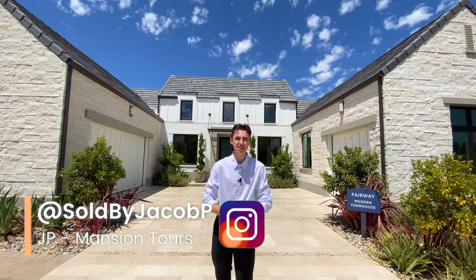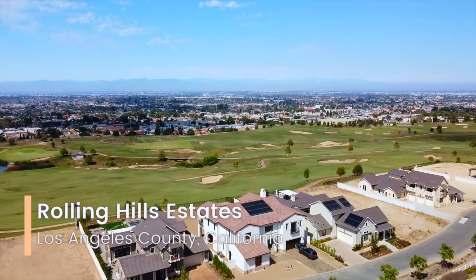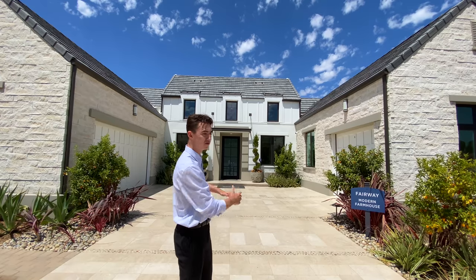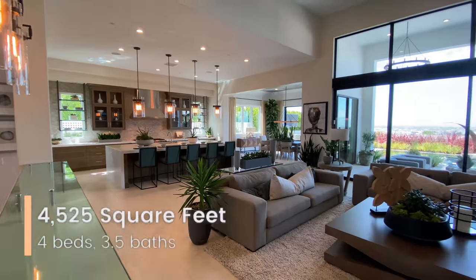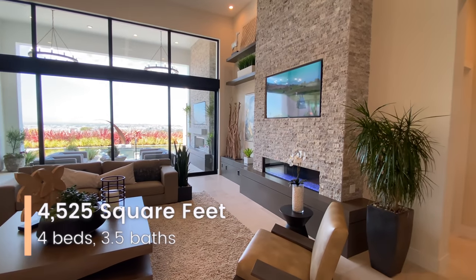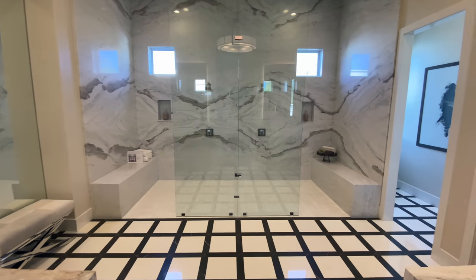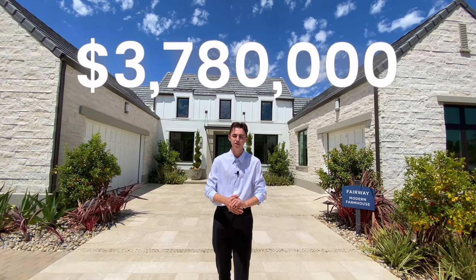Welcome to beautiful Los Angeles County, California. Today we're in the community of Rolling Hills Estates, an exclusive community by Toll Brothers, about to showcase this beautiful modern farmhouse — the Fairway Modern Farmhouse model home featuring 4,525 square feet of interior space, four bedrooms, three and a half bathrooms, currently asking $3.78 million dollars.